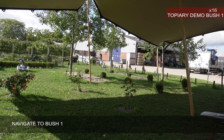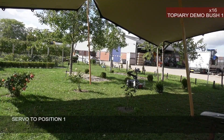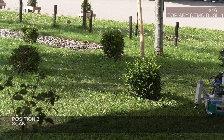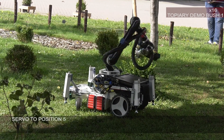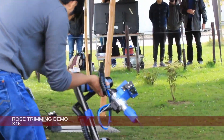Meet Trimbot 2020, a robotic solution for trimming bushes and flowers with precision. Built on the foundation of the Bosch Indigo lawnmower and the Canova Jacko robotic arm, it offers autonomous pruning with a 10-degree field of vision. While not in production, Trimbot 2020 showcases the future of robotic gardening technology.